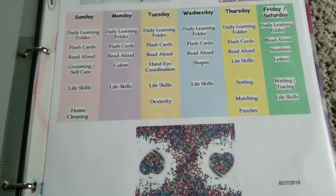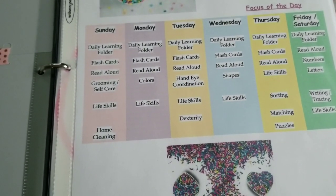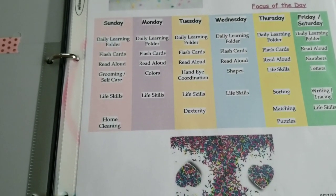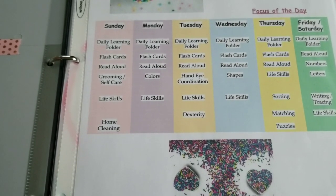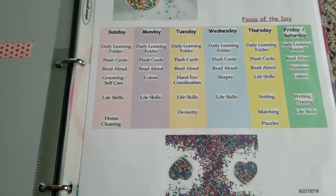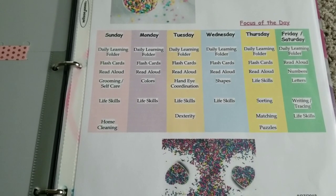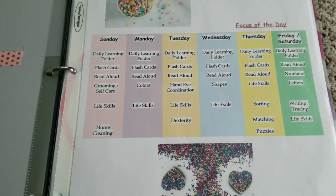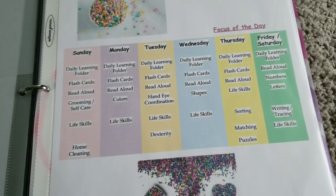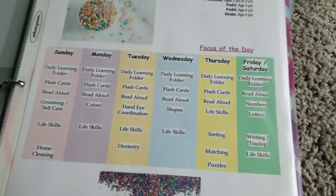On Tuesdays we do our folder, flashcards, read aloud, and we focus on hand-eye coordination, which also includes one-to-one correspondence, wrist rotation, a lot of fine motor skills, and dexterity. On Wednesdays the focus of the day is shapes and life skills. On Thursdays everything remains the same but we include sorting, matching, and puzzles — and with that there are a lot of fine motor skills.